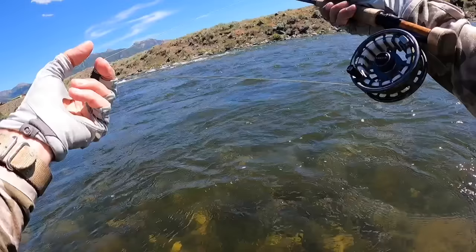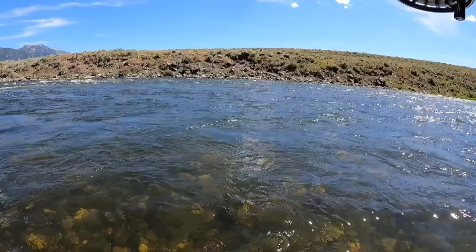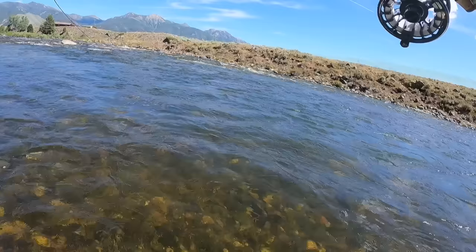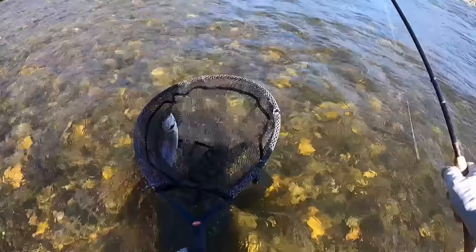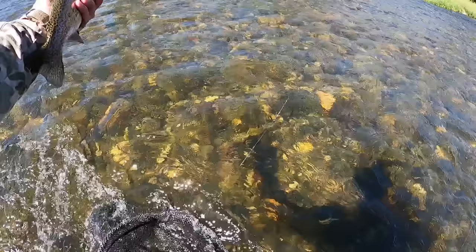There we go — he hit the waltz. Just really felt like they'd be spread out in here, such a good looking piece of water. Another awesome feisty rainbow — boy he was pinned! Thank you, Mr. Bow.